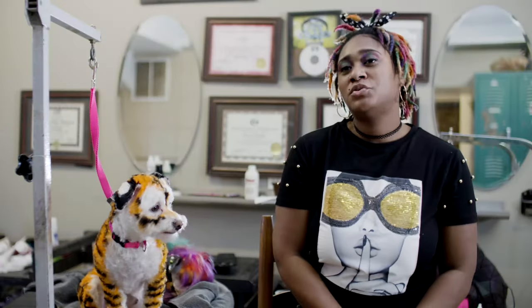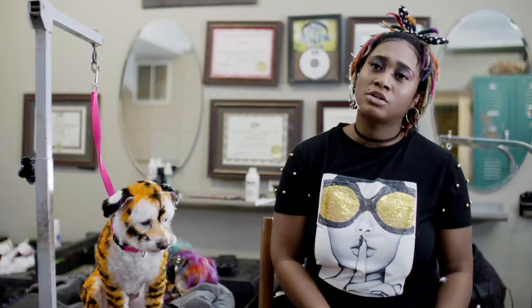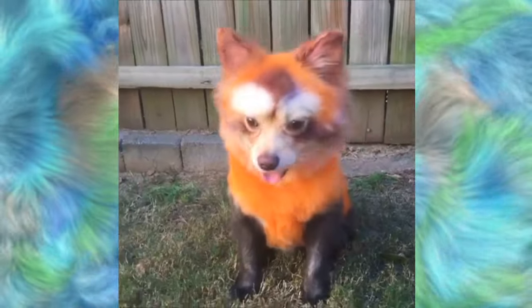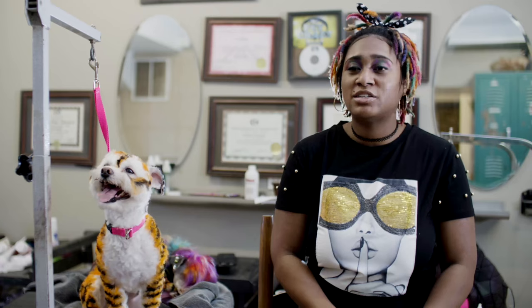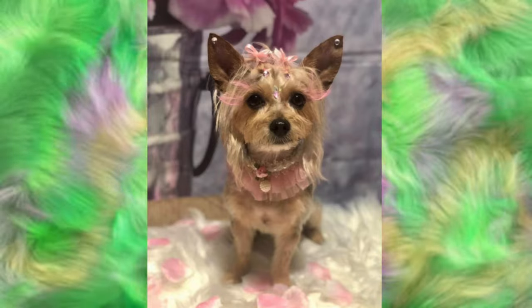I've groomed a few dogs for the Atlanta Humane Society — just regular grooms and, of course, color. There are a few dogs that need extra help, some that aren't getting adopted, and we don't want them to be euthanized. So they come to me and say, 'Is there anything you can do to this dog? Anything creative?' It doesn't always have to be dye. It can be body bling, eyelashes, feather extensions, or simple color. It doesn't always have to be extreme, but it does increase their chances of finding a home.